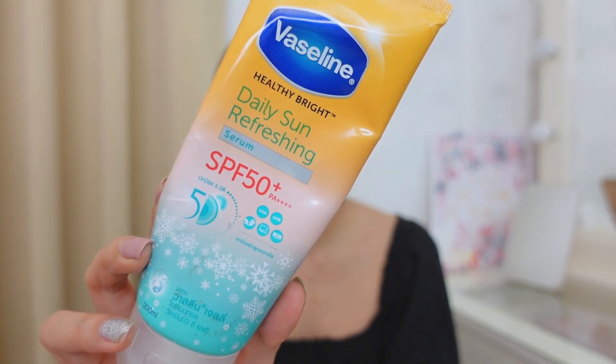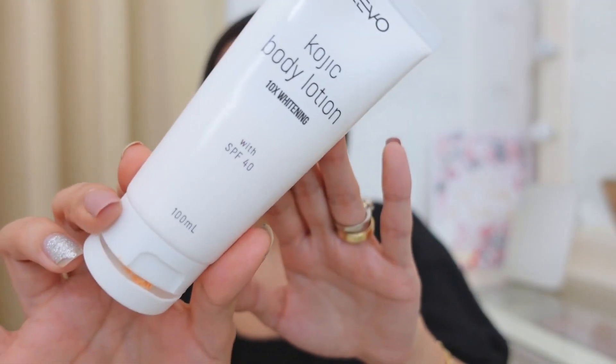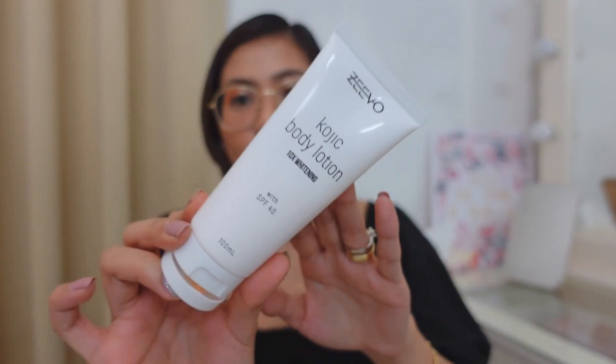Here are examples of lotions with SPF — this is the Vaseline Daily Sun Refreshing, it has SPF 50, and this one is the Zevo lotion, which has SPF 40. Even though the Zevo soap irritated my skin, I actually like their lotion. There are a lot of lotions and serums in the market with SPF that you can use. You have to be very careful because it can burn your skin if you don't apply lotion with SPF.